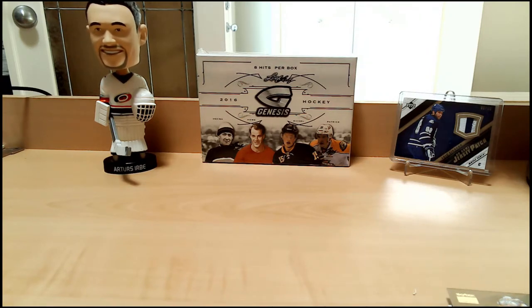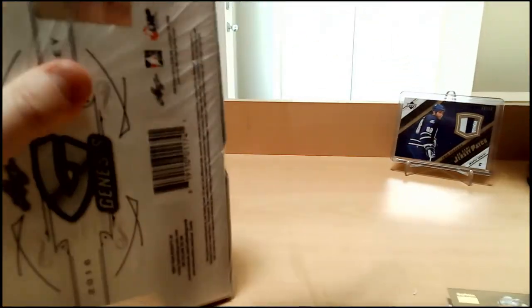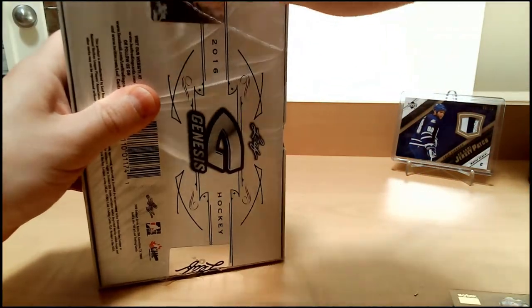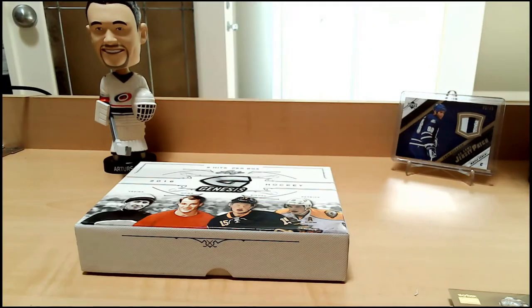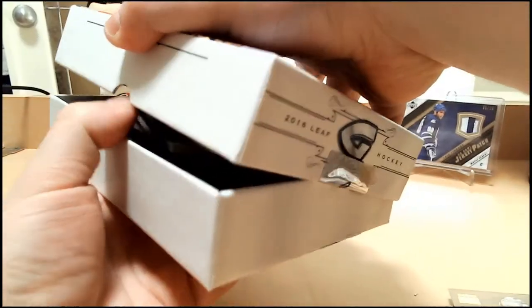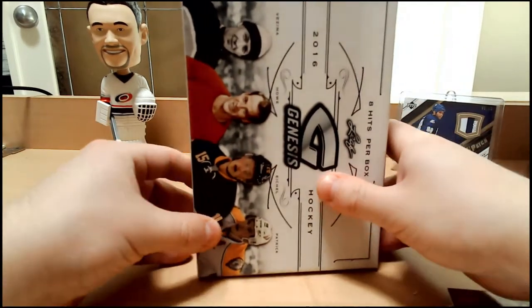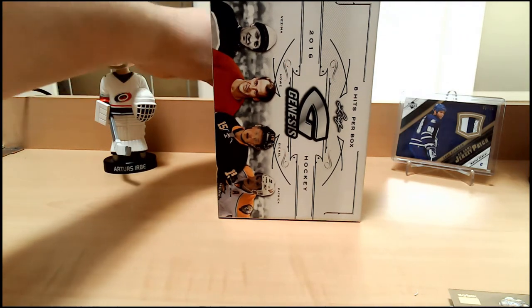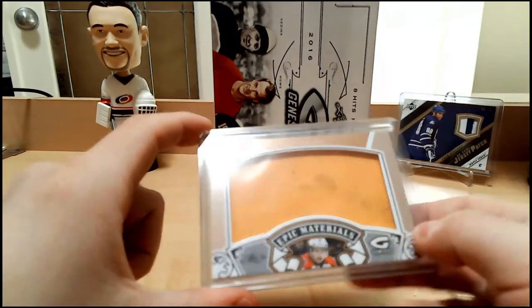Alright my friends, on to Leaf Genesis with 8 hits per box. We'll make it a little more suspenseful at the end. I forgot my knife and I'm not running to get it right now, so we're just going to absolutely disembowel this box. They appear to be in top loaders, so we'll just grab one at a time — I think there are 8 cards. Card number 1 from Genesis is Dylan Strome jersey out of 25. Lots of little marks on it — pretty cool. I believe he's on the Blackhawks right now. Hopefully we only go up from there, because that on its own ain't going to carry the box.